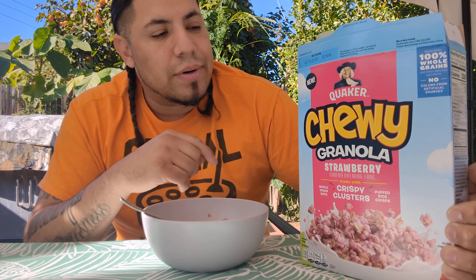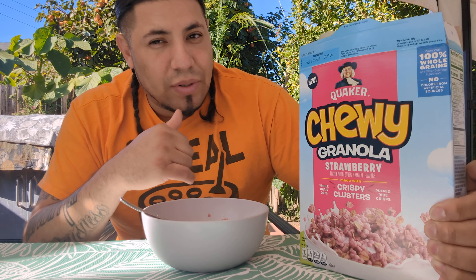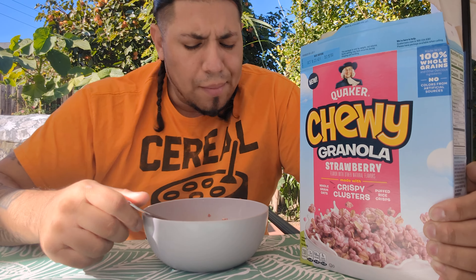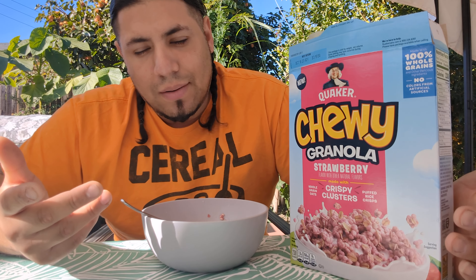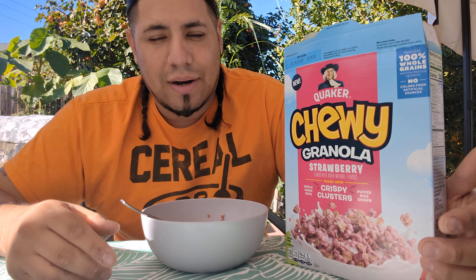I'm enjoying the cereal while talking on the video. These were pretty expensive — like five or six bucks — but it is worth it. It is a fairly small box, 13.6 ounces.